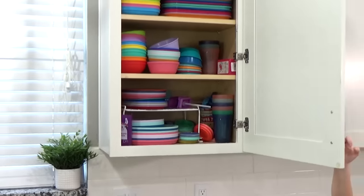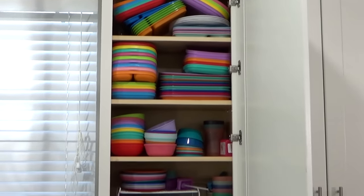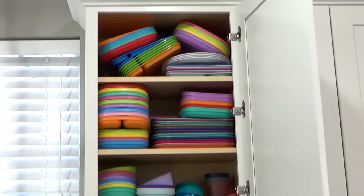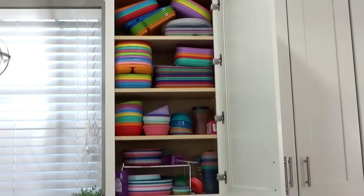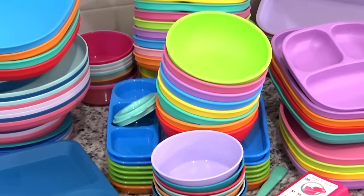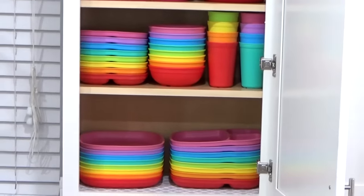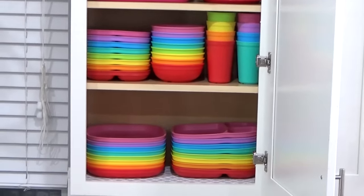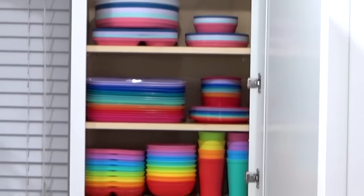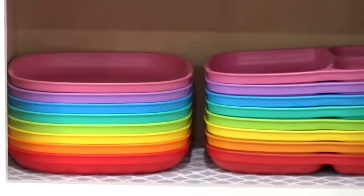Now moving on to the kids' cabinet. I know this looks like a lot, and it really is, but honestly if I wasn't making so many kid lunch videos and recipe videos, I probably wouldn't have so many plates. So for this cabinet, I'm just going to take everything out and reorganize them in a way that makes more sense — the things that my kids use every day are going to go towards the bottom, and the things we don't use quite as often are going to go towards the top. I think this cabinet looks way, way better, and of course I love when things are stacked in rainbow order.